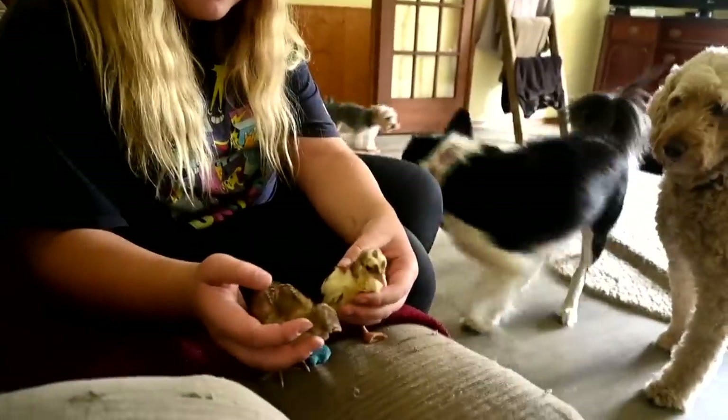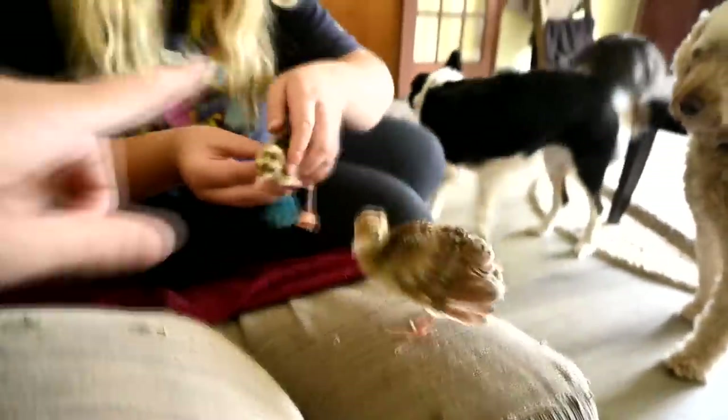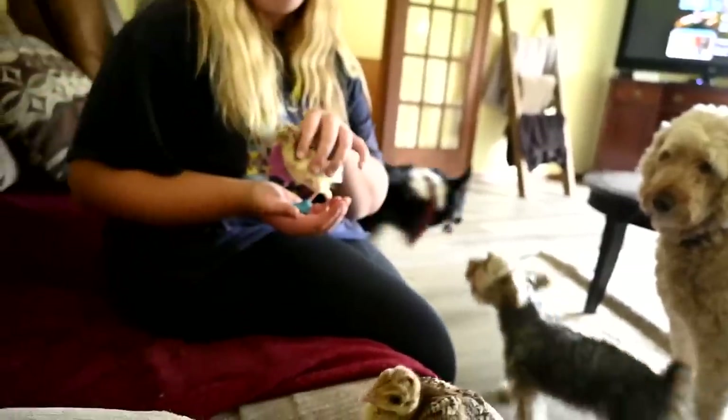Look at their size comparison — he's way bigger, she's way smaller. Hopefully that doesn't mean... we really want this one to be a boy because it's a pied. I want it to be a boy — it'll be beautiful.